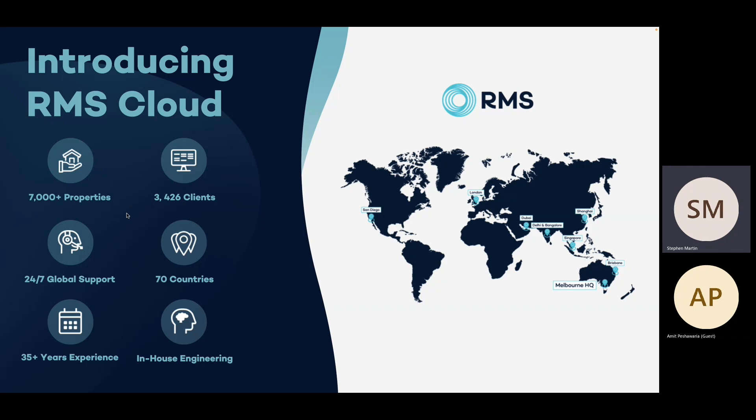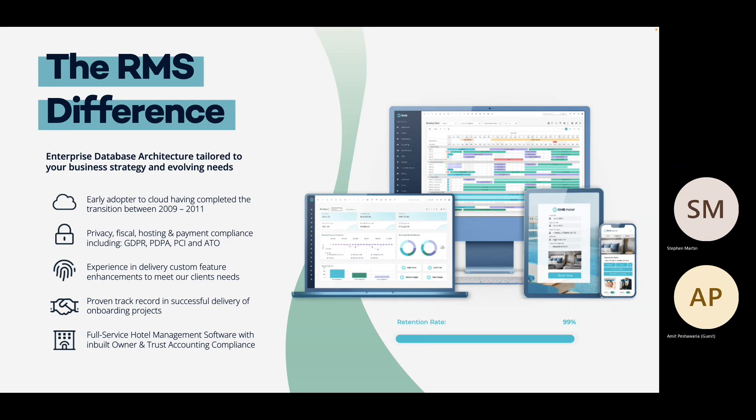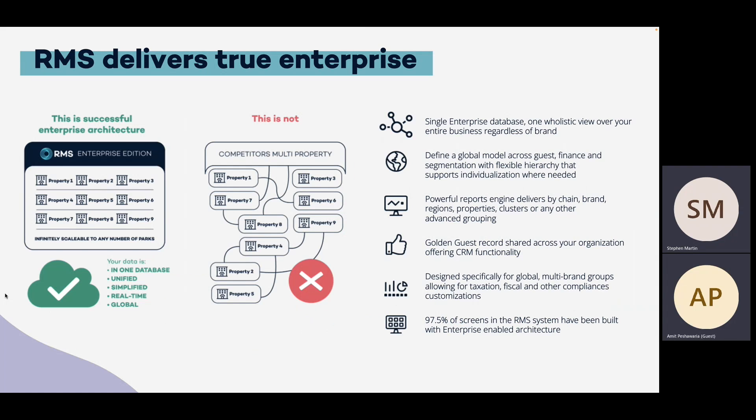Some of the ways in which RMS differs from other PMS tech companies are listed on this slide. One of the most important areas is that while Cloud PMS is a fairly recent development in the technology landscape, RMS has actually been operating in this space since 2009. What that means is that we're able to offer our customers an incredibly stable and mature cloud solution. Our enterprise database structure architecture is another differentiator, and we've got more details on that on the next slide. One of our other key differentiators is that RMS also houses its development function entirely in Australia, which allows us to be extremely agile when it comes to delivering enhancements that our customers request.